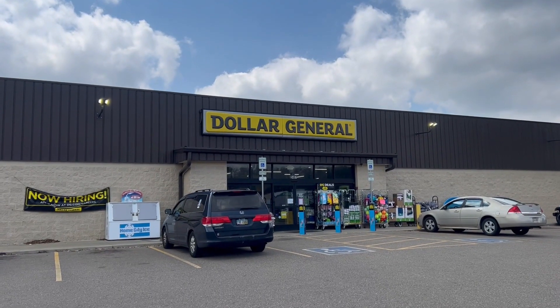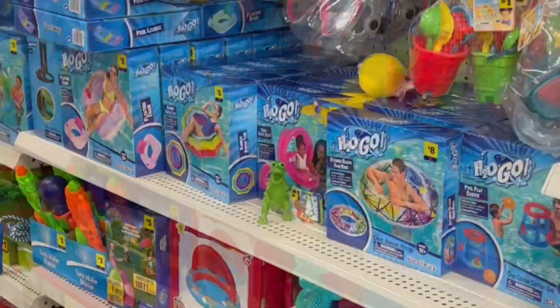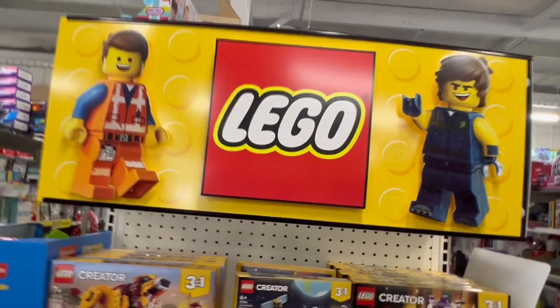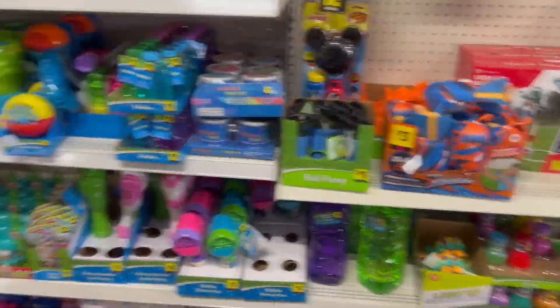Hey guys, we're at Dollar General in North Canton, Ohio. We're gonna go inside and check out what kind of awesome toys they have. It's spring, so they've obviously got a bunch of spring and summer stuff here.